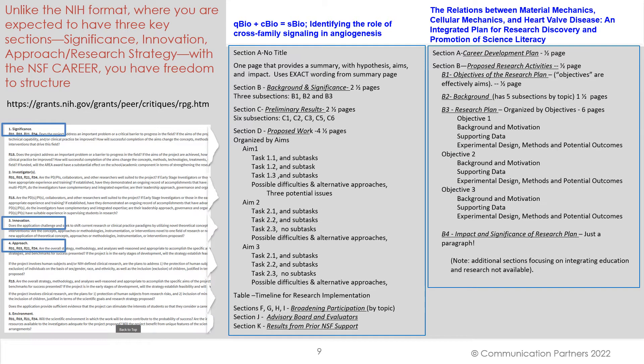Unlike the NIH format, where you are expected to have three key sections — significance, innovation, and approach/research strategy — with the NSF Career grant, you have freedom to structure it as appropriate for your specific application.